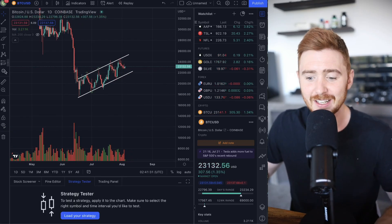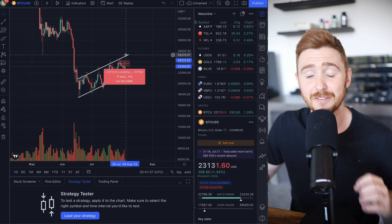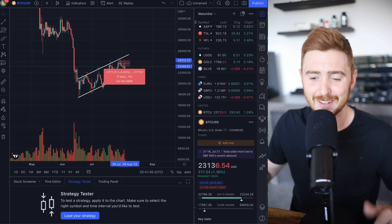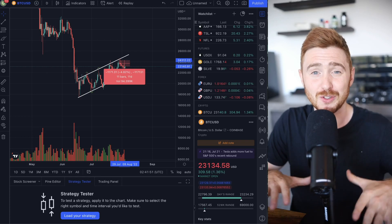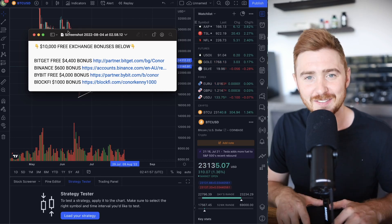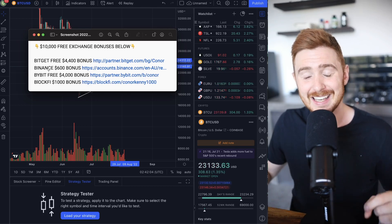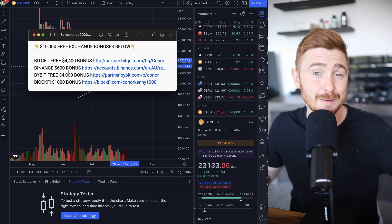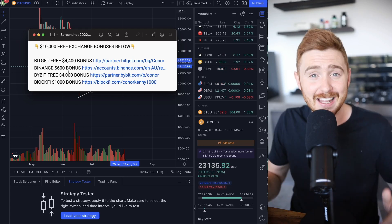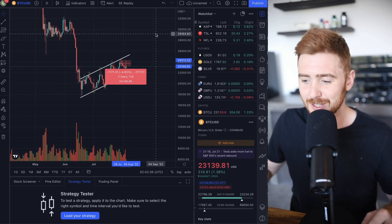I added to my short position at around $24,000 and right now we're sitting at around a 5% gain — if that was a 10x leverage trade that would be a 50% gain; 100x leverage would be 500%. Please know what you're doing before getting involved in any form of trading — it's only for experienced traders. If you do want to sign up to one of these exchanges, I have $10,000 worth of free bonuses in the description, with Bitget being one of the best since they offer a demo account to practice without real money.